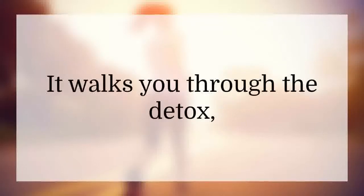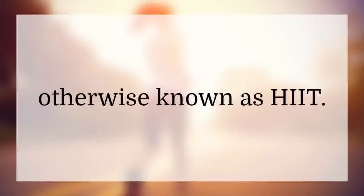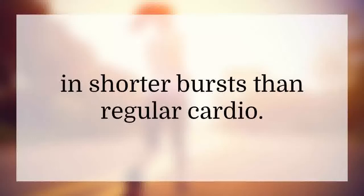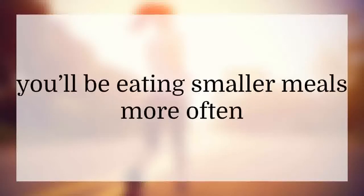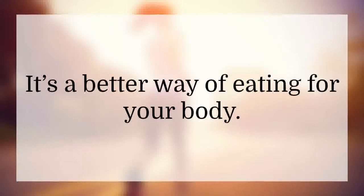The program walks you through the detox, then starts you on high-intensity interval training, otherwise known as HIIT. This saves time because it can be done in shorter bursts than regular cardio. When you get to maximum fat burning, you'll be eating smaller meals more often, giving your body time to use the food for fuel. It's a better way of eating for your body.